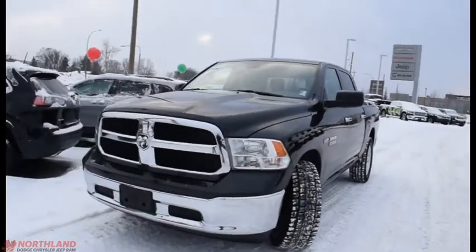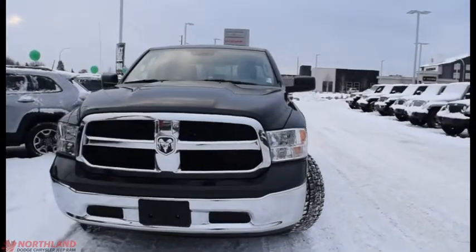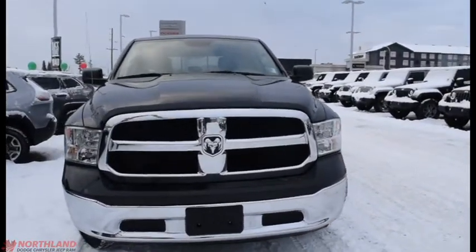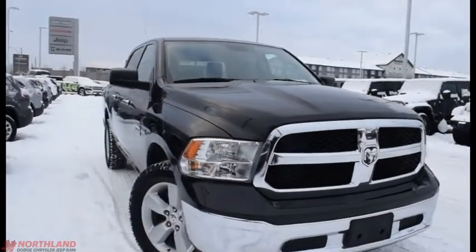Hello, this is Seth from Northland Dodge in Prince George, and today we're taking a look at a 2017 Ram 1500 SLT Crew Cab. Under the hood we have a 5.7L V8 Hemi and an 8-speed automatic transmission.